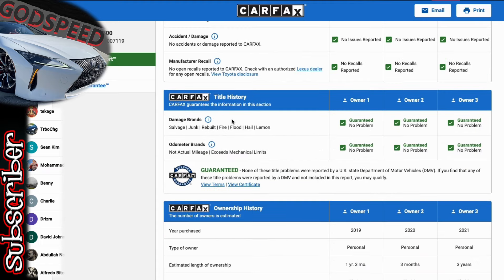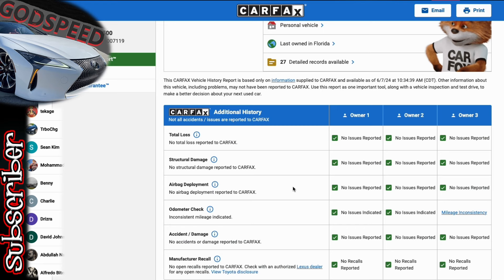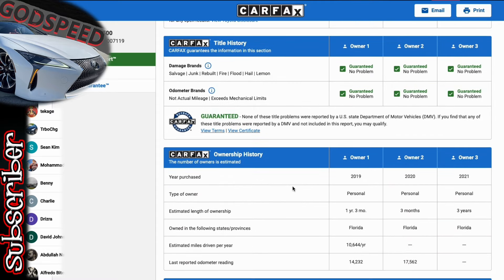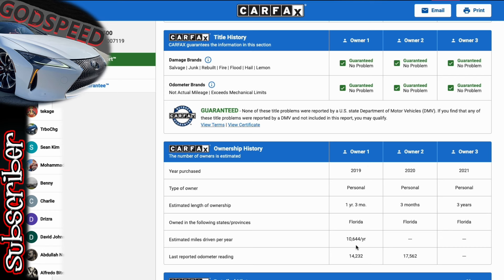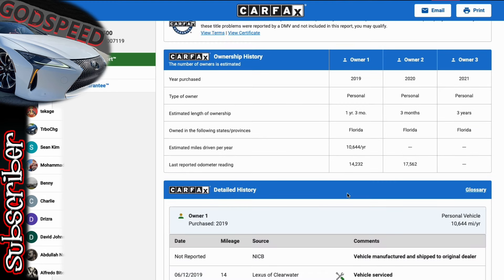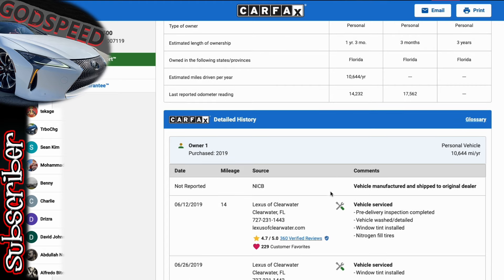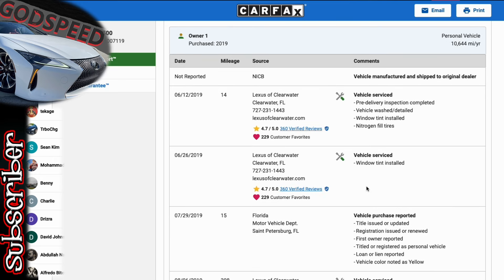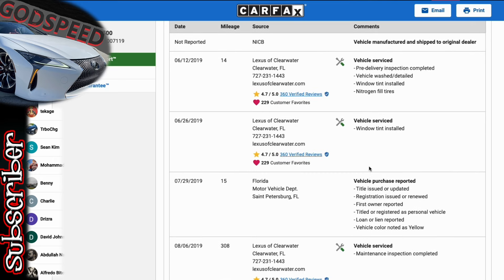No airbag deployed, no accidents at all — I love that. First owner had it to 15,000 miles, second owner had it to 17,000, then in 2021 it went to its third owner who added about 2,000 miles. The first owner really enjoyed it. Clearwater Lexus received it — tint was done at the dealership, which is great. Hopefully that's a ceramic tint, which is a lifesaver especially as temperatures get more extreme.